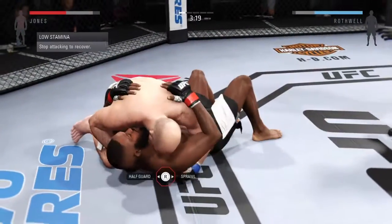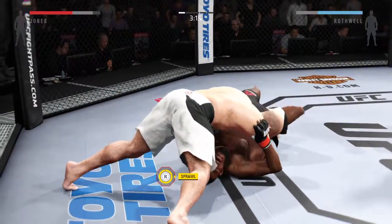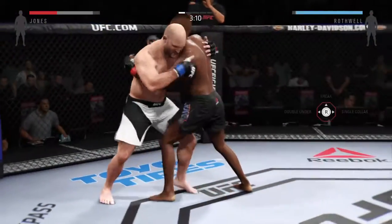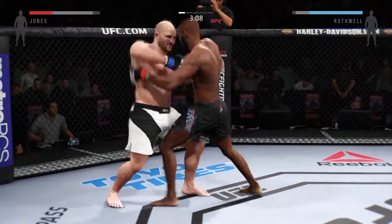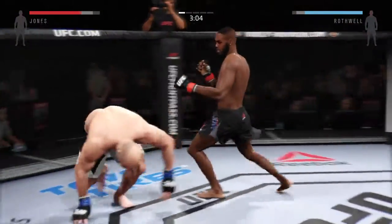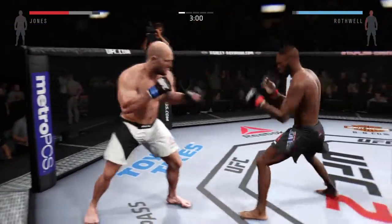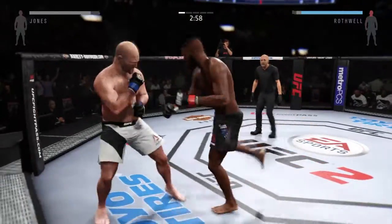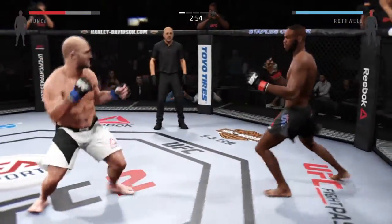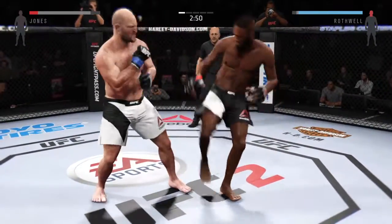Rothwell gets the double leg takedown. Watch for the nasty elbows if Jones is able to establish top position. Here he goes — and they separate. Head kick! Jones canals. That's a big elbow — huge elbow.